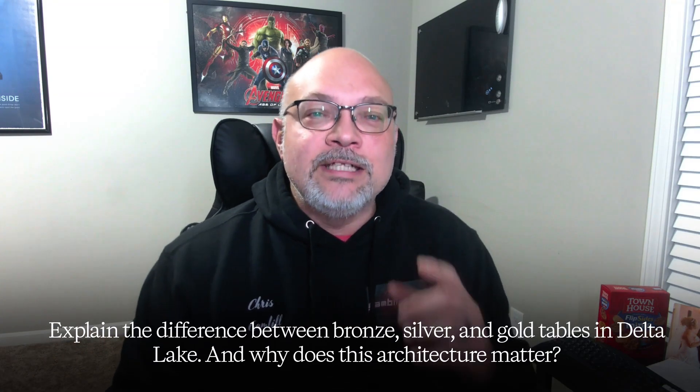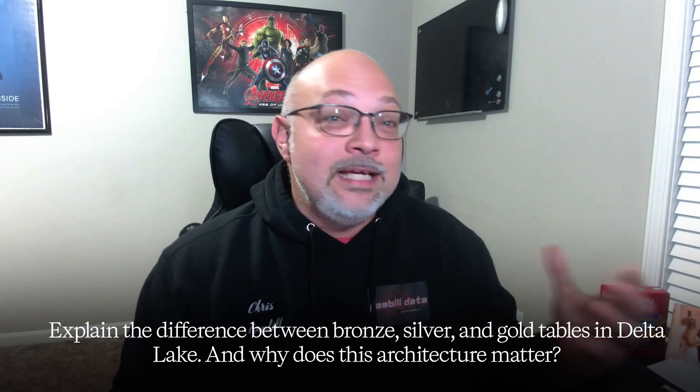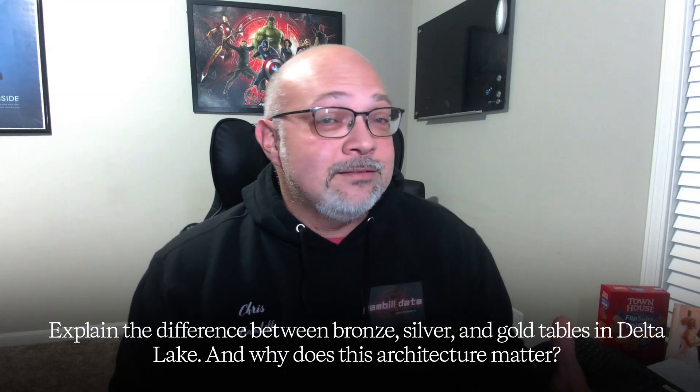You're the engineer who catches bad data before it breaks the business. Here is your must-know interview question: explain the difference between bronze, silver, and gold tables in Delta Lake, and why does this architecture matter? If you're struggling with this one, that's your cue to review the Delta Lake and Medallion architecture concepts before you move forward. Mastery here means fewer data headaches later.